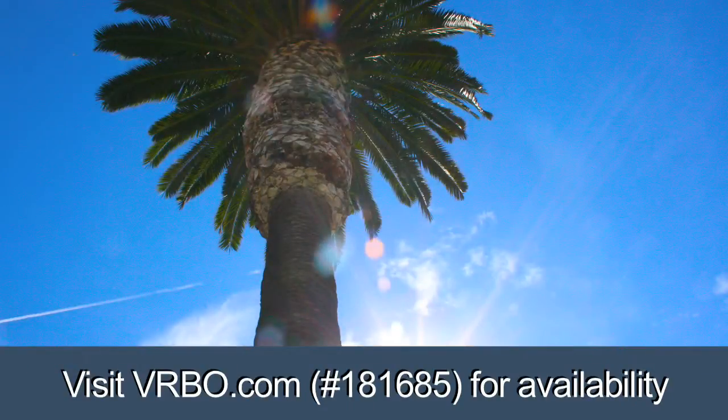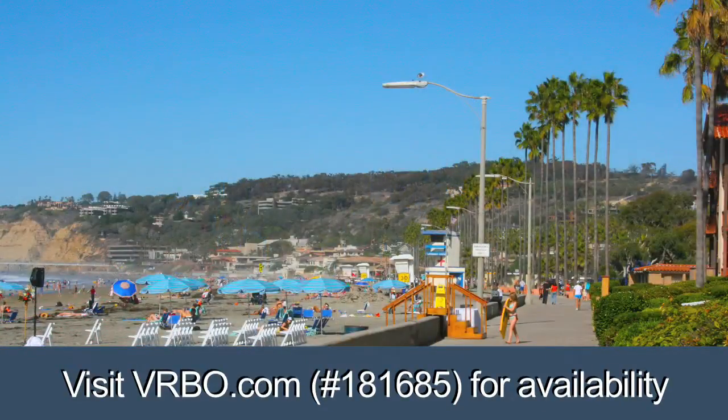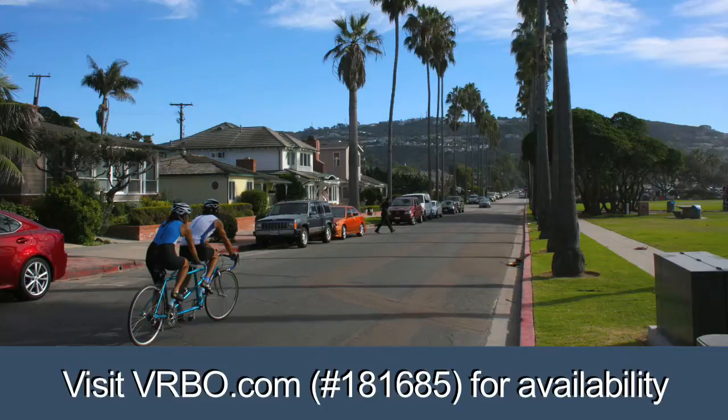La Jolla Shores has something for everyone. This large, beautiful beach is patrolled by lifeguards and allows swimming, boogie boarding, surfing, kayaking, scuba diving, and snorkeling.